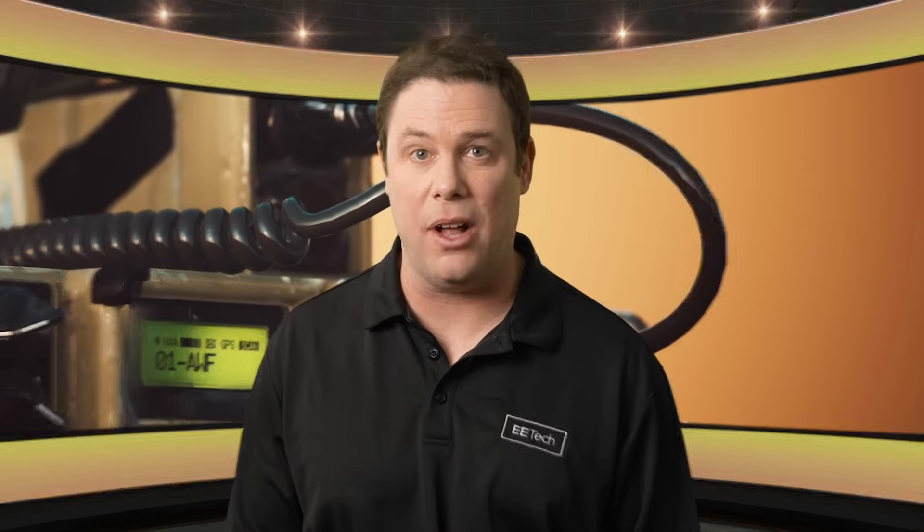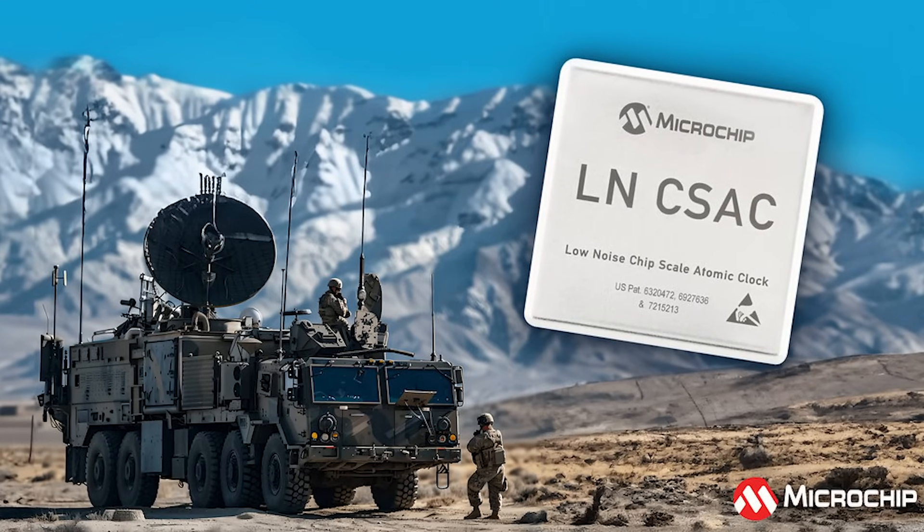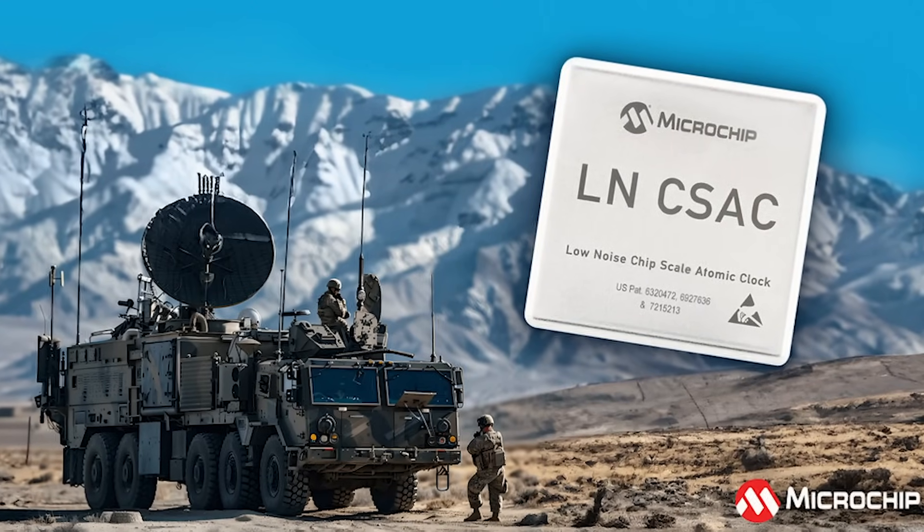Microchip has introduced its latest low-noise chip scale atomic clock, the LNCSAC SA65LN.